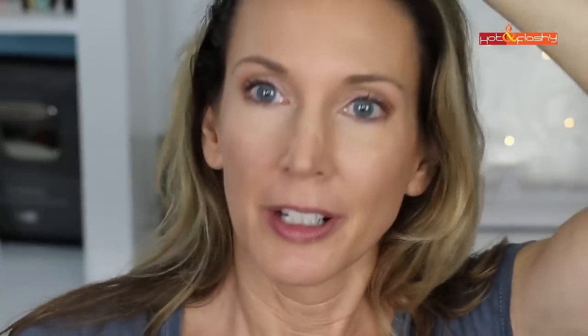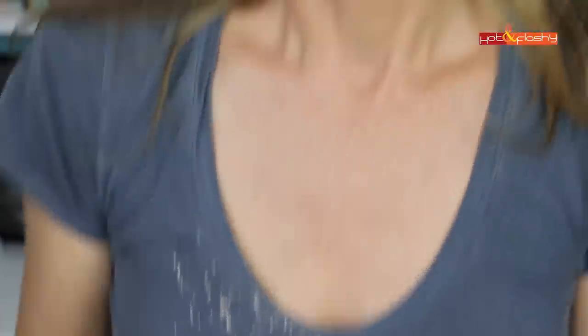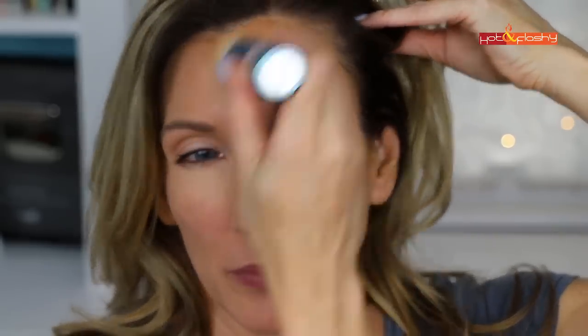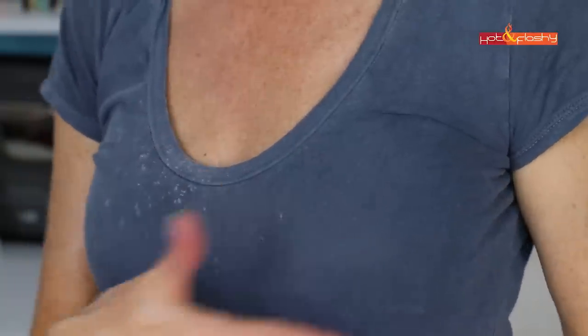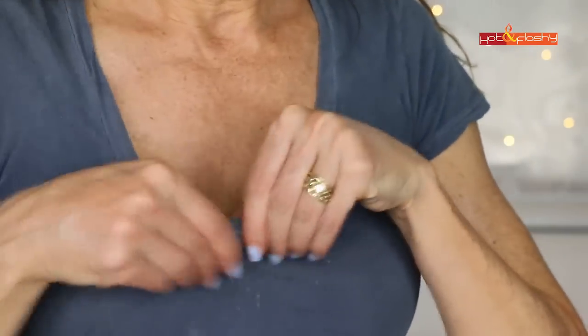I noticed something you couldn't see before — the Supergoop not only rains powder down on my face, but it rains all over my shirt too. That's something to consider. Comparing the two sides of my shirt, you can see all the fallout on the Supergoop side and really none on the Colorscience side — it's kind of a mess.